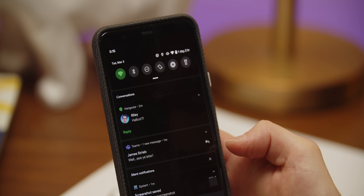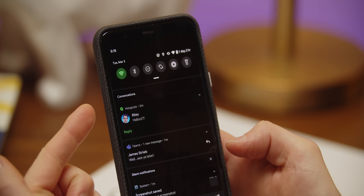You might also notice that messages are now grouped together in the notification panel under conversations, so you don't have to scroll through a million celebrity gossip notifications before you find your friend's text. Neat. I don't have those on my phone — I don't have celebrities.